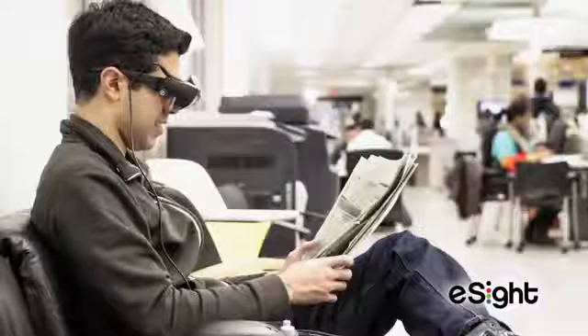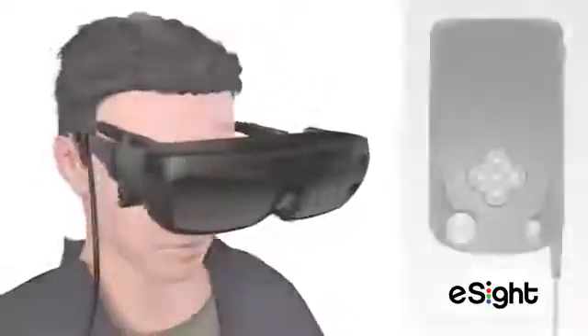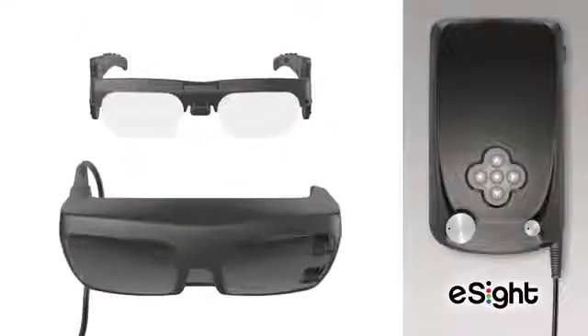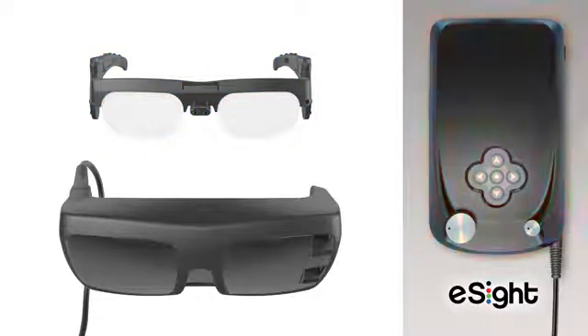eSight Eyewear opens the door to a whole new level of independence for people with low vision. Consisting of a headset, a special prescription lens frame, and a controller, the eSight system allows the wearer to customize zoom, contrast, and color settings, dramatically enhancing visual detail for near, far, and mid-range tasks.